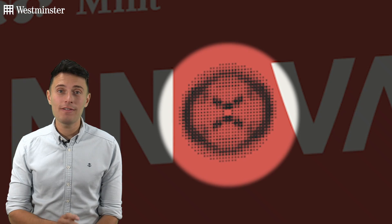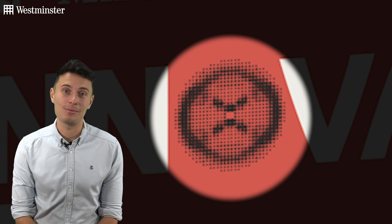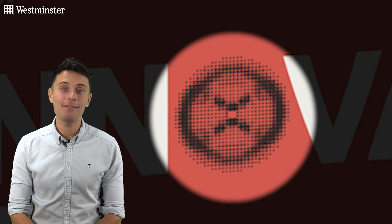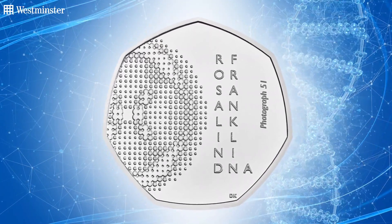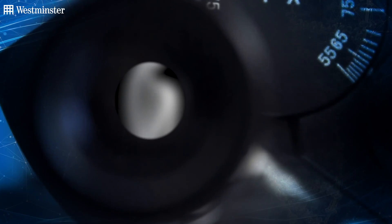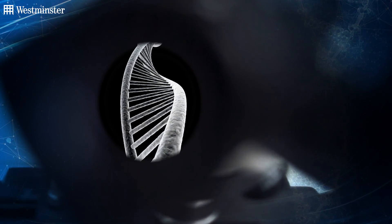Now talking about DNA, do you recognize this photo — or Photograph 51 to be more precise? Well, you really should, as it is in almost every biology textbook around the world and now features on this groundbreaking 50p. It was this very image that was captured by Franklin and her assistant Raymond Gosling when they made their famous discovery that DNA had a double helix structure.